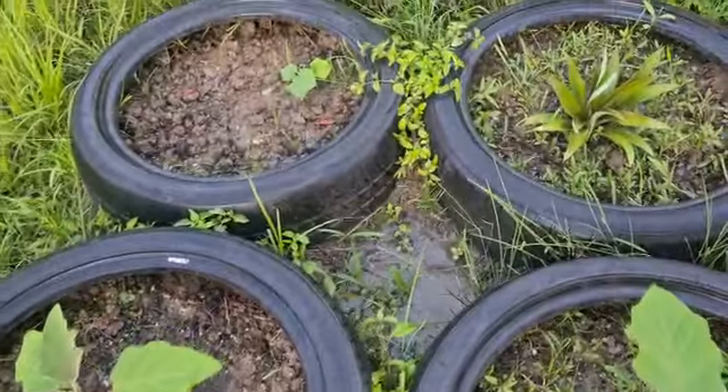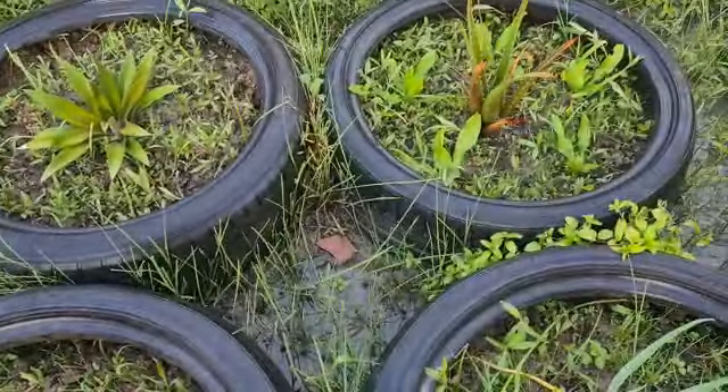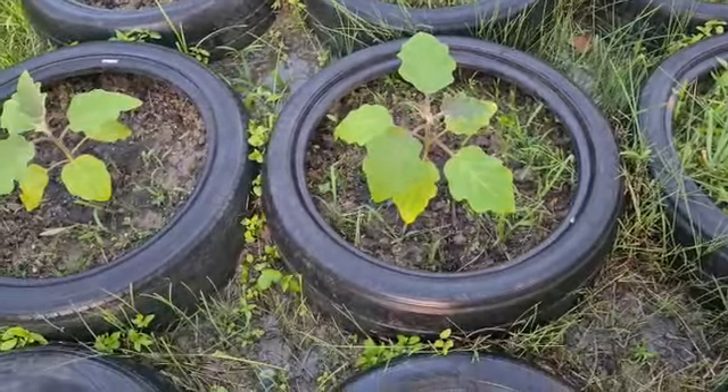I also planted a cucumber there, a pineapple, and some aloes. So this is it guys — just wanted to show you all my little kitchen garden.